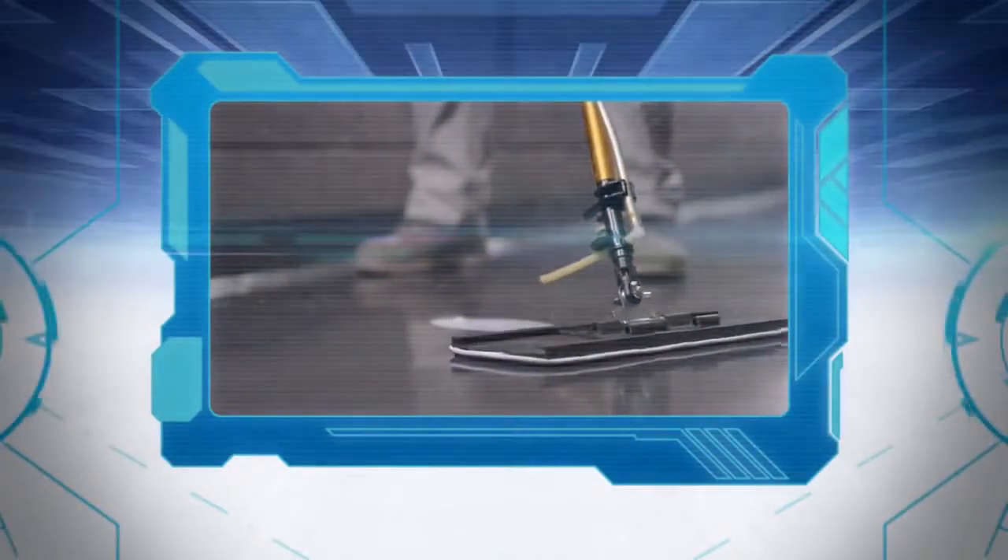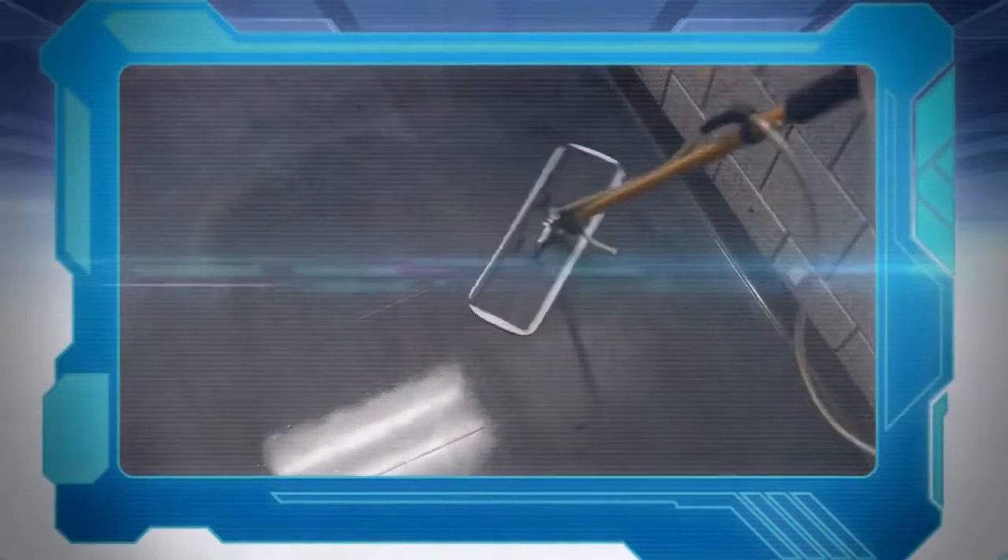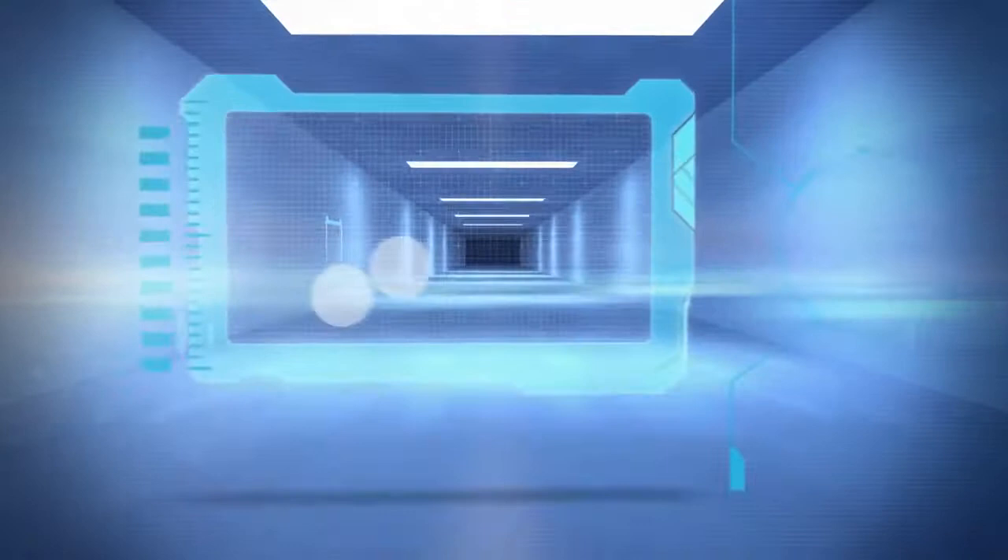This is not your ancestors' typical floor finish. It's a proprietary, non-yellowing, zinc-free formulation that protects and enhances a floor's natural appearance. It's the stuff of science fiction, minus the fiction.